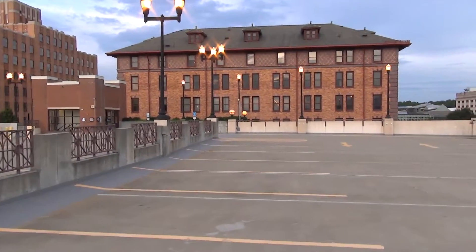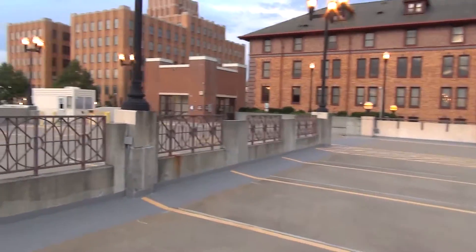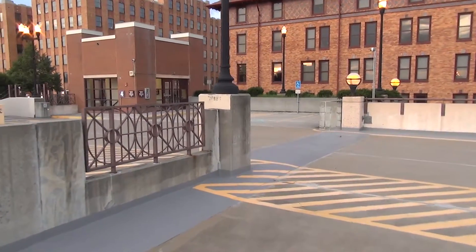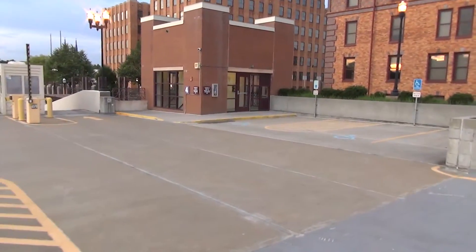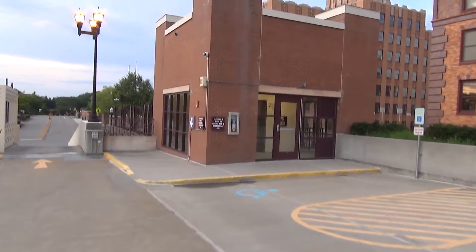We are at the Gainesboro Parking Garage in Roanoke, Virginia. As expected, we have an elevator to ride, and it is right over here. This garage actually features two elevators.